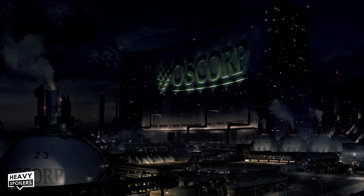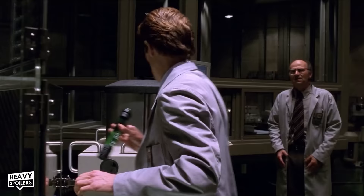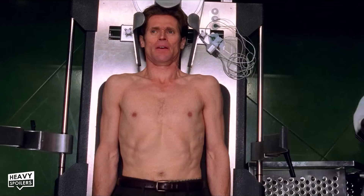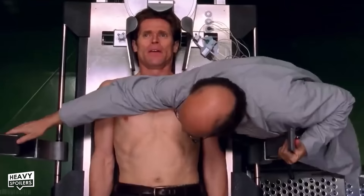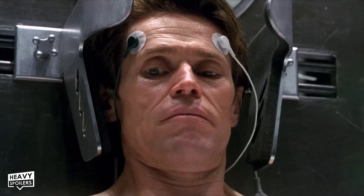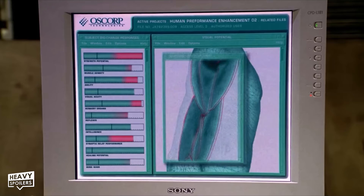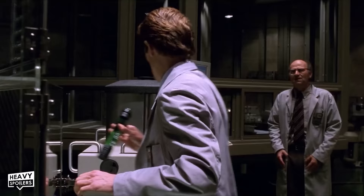Immediately after Spider-Man's transformation we get the transformation scene for the movie's villain, the Green Goblin — including a hilarious moment from Willem Dafoe, who verbally reacts to the coldness of the metal clamps. That line was 100% not in the script and was actually Dafoe being surprised by how cold the clamp was. When Norman is exposed to the goblin gas, a computer screen documents his physical transformation data in real time, possibly alluding to the nanobots within the serum itself.